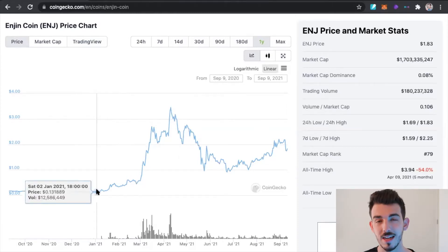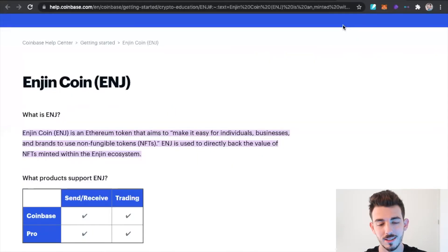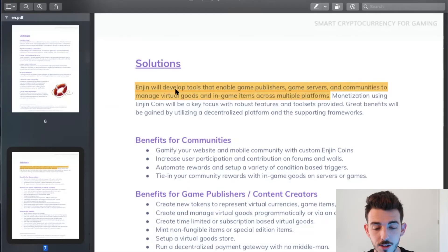Now that we've taken a look at Enjin's price, its market cap, and its total supply of tokens, I want to bring you guys over to the white paper and show you what it is that Enjin's trying to provide. So, what is Enjin? Enjin Coin is an Ethereum token that aims to make it easy for individuals, businesses, and brands to use NFTs. Enjin is used directly to back the value of NFTs minted within the Enjin ecosystem. Enjin is aiming to develop tools that enable game publishers, game servers, and communities to manage virtual goods and in-game items across multiple platforms.